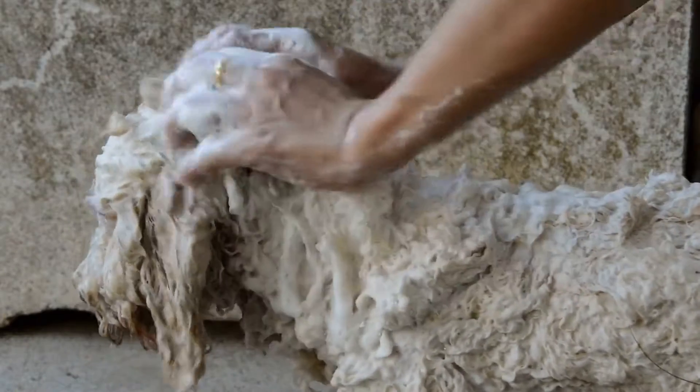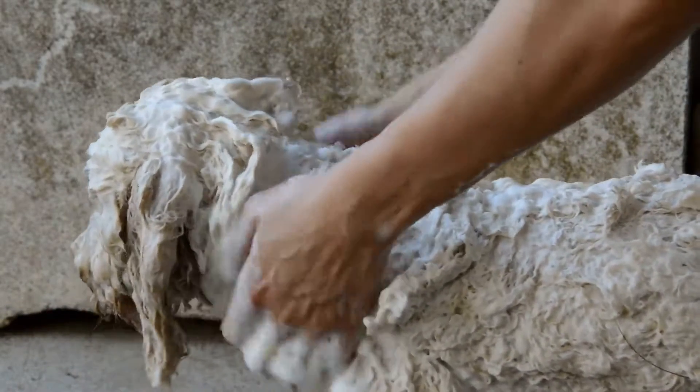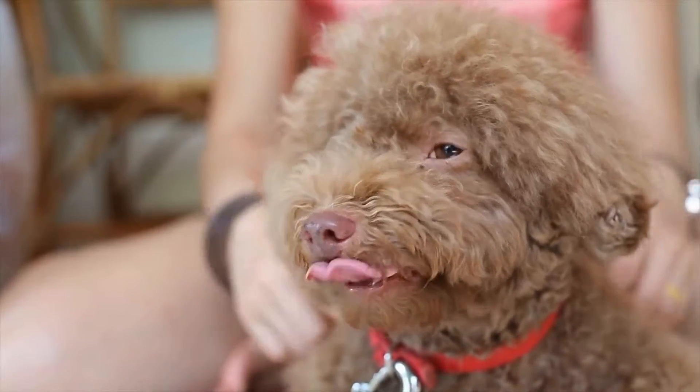However, one question that many potential poodle owners ask is whether poodles shed or not. In this article, we will discuss poodle shedding habits and what you can do to keep your poodle's coat healthy and clean.